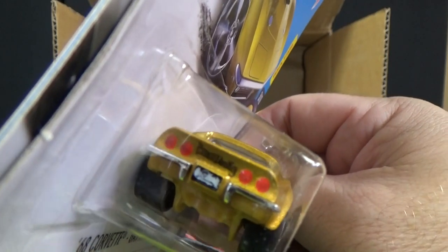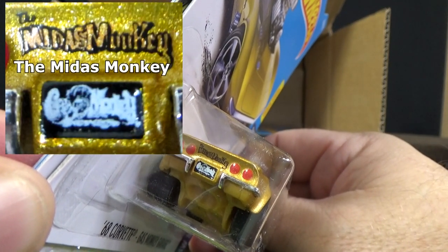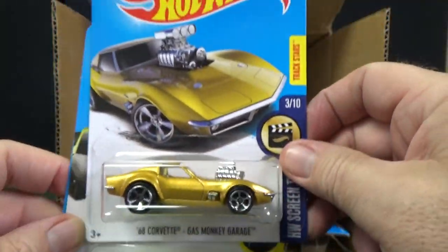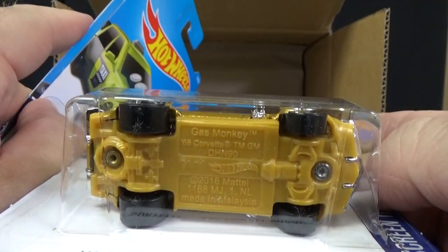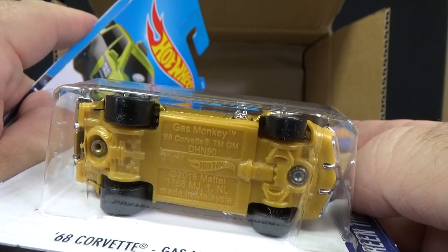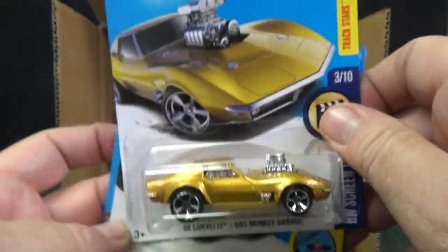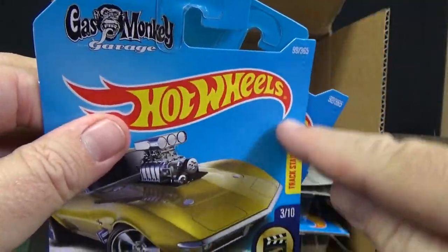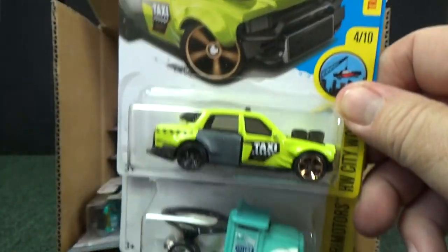It looks like it says Gas Monkey on the back. Metal body, plastic base. If you're seeing these with rubber tires, people are customizing them — there is no Super Treasure Hunt Gas Monkey. It even says Gas Monkey 68 Corvette on the base. Very cool. It is a 2017 new model, but because this is an international package, it's not going to say that — they don't include that information.